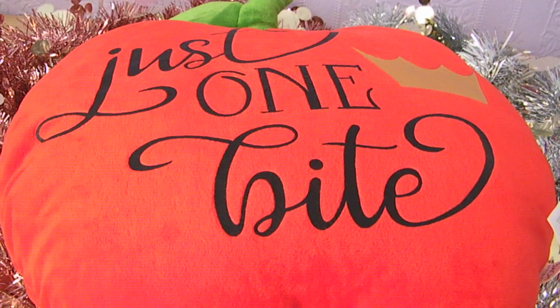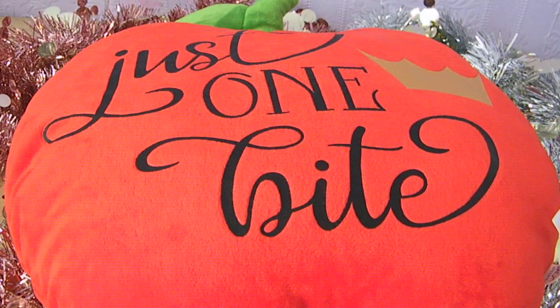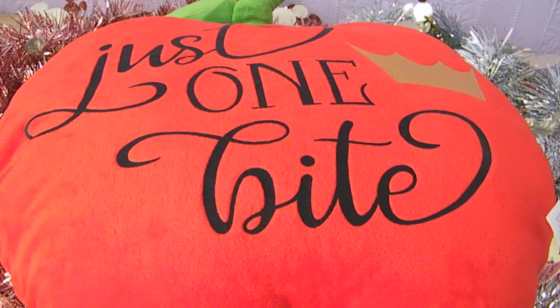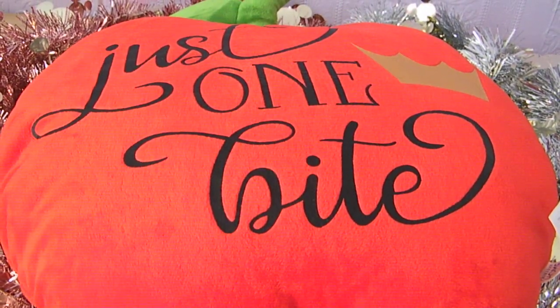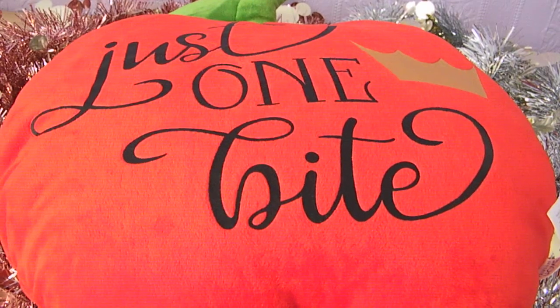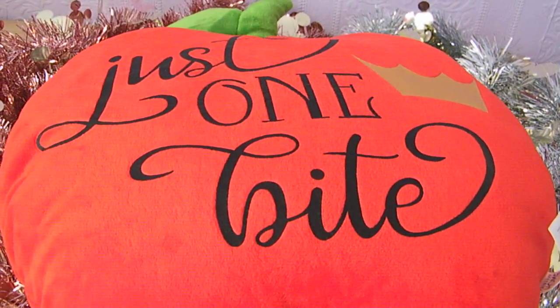I also bought some Harry Potter items as well, so they'll be featured in a separate video in case you want to watch those. I did also get a couple of Disney items from Amazon and the Disney Store, so I'll pop them at the end of the video.